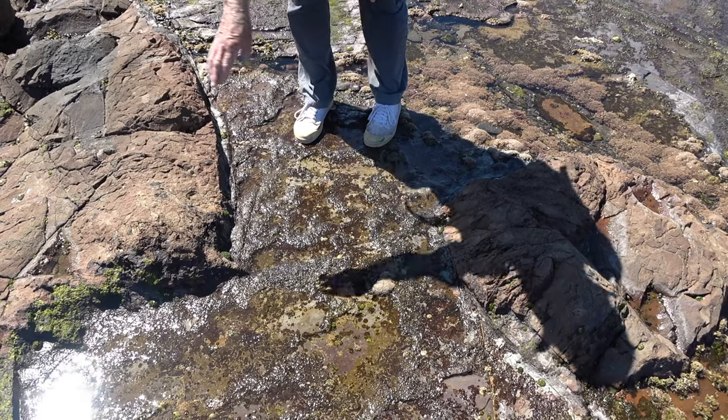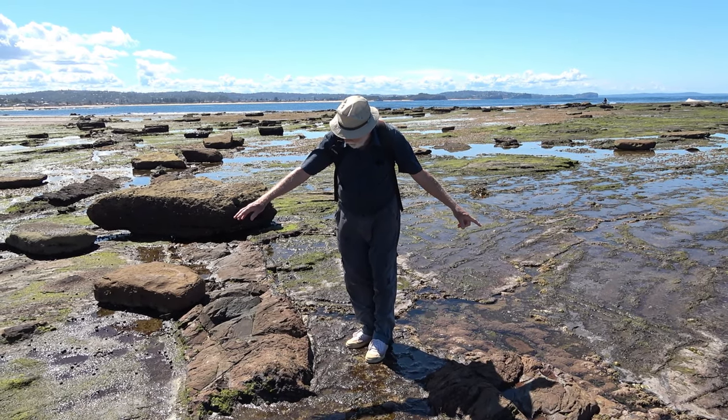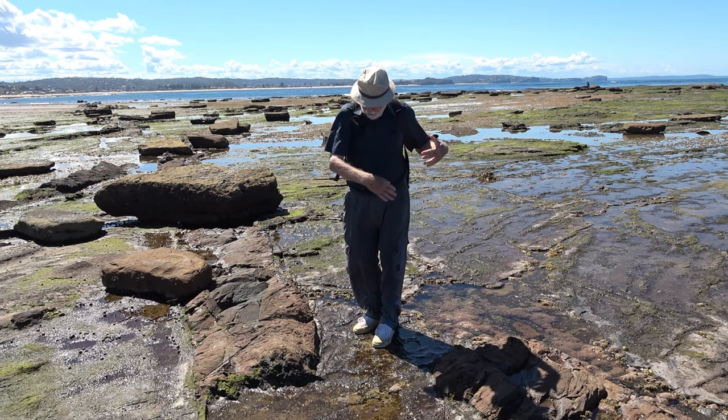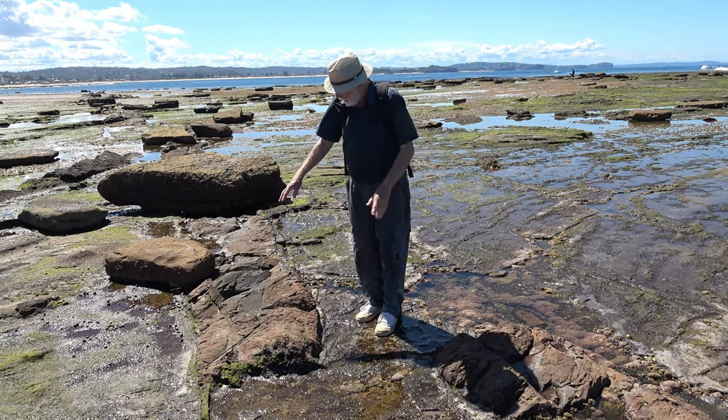There's no visible connection between the two parts of the dike, and the shale on either side is not disturbed by any faulting. This is the place where the dike was injected up through the rocks, met some sort of a barrier, and had to offset across by about a metre and a half or so, then continued on.